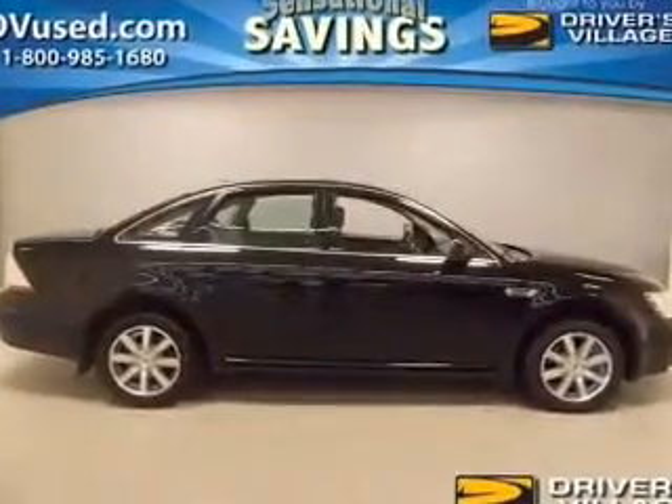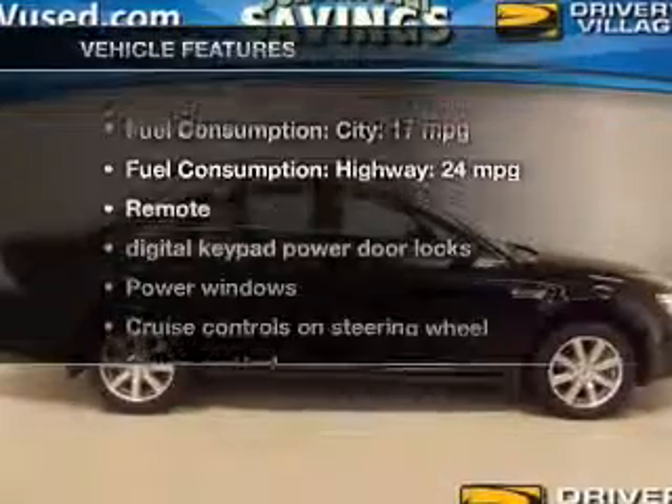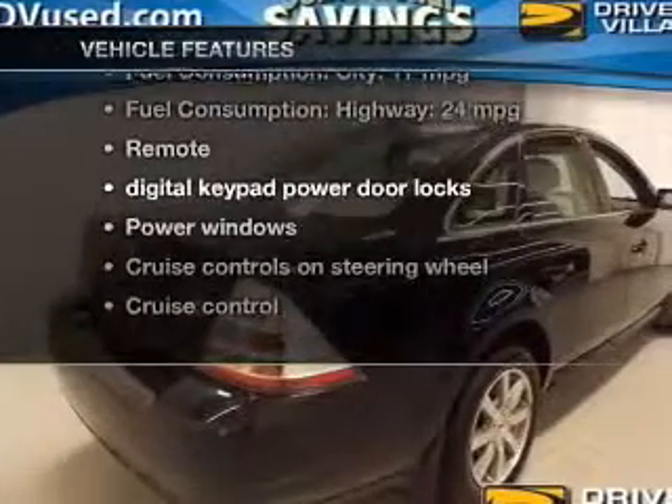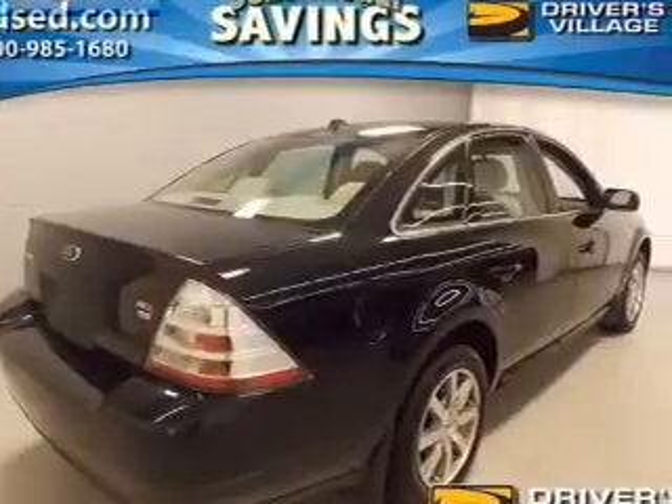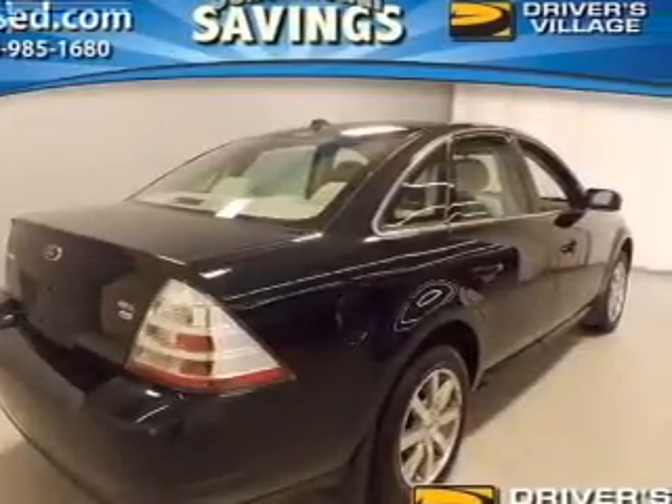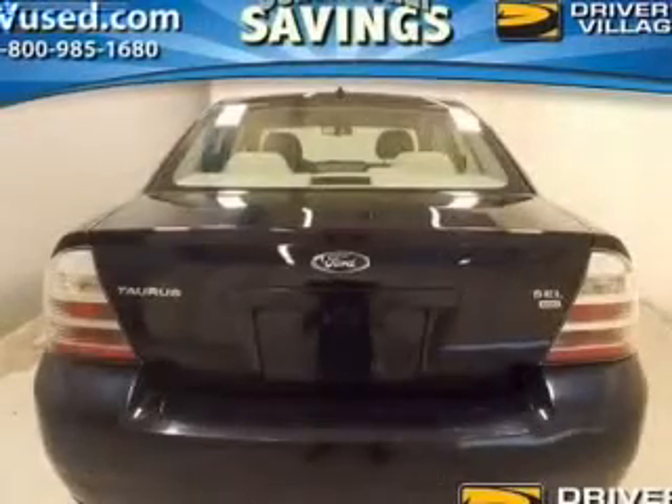You will appreciate the safety feature of anti-lock brakes. Plus enjoy these notable features that are included in this vehicle: power door locks, power windows, cruise control, an AM FM stereo with a CD player, a satellite radio, power mirrors, and power steering.